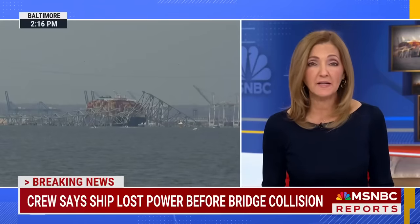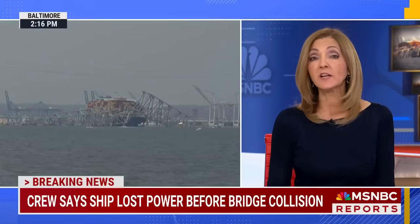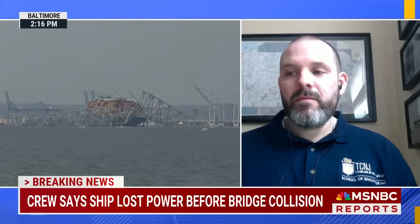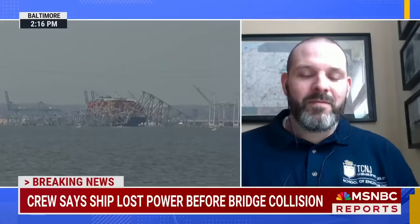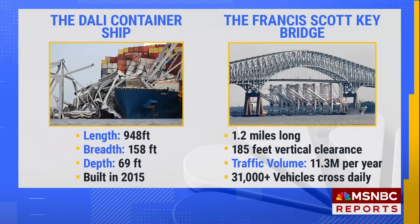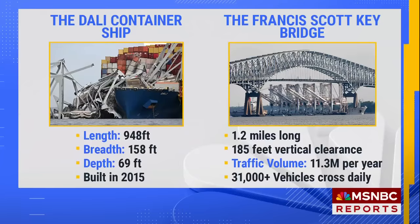Right now, there is no estimate as to how long it will take to rebuild the Francis Key Bridge and get the port back open. I want to bring in the chair of the Department of Civil Engineering at the College of New Jersey, Andrew Bechtel. Andrew, this ship — 948 feet long, 158 feet wide, three football fields equivalent — slammed into a 1.2-mile-long bridge. How on earth can so much of a bridge be taken out so fast?